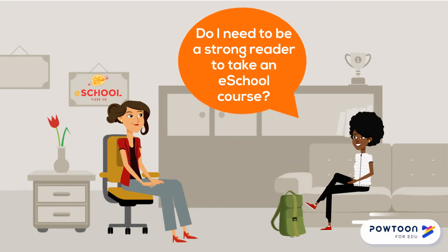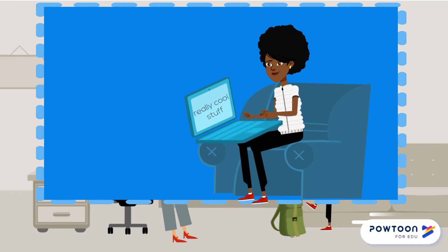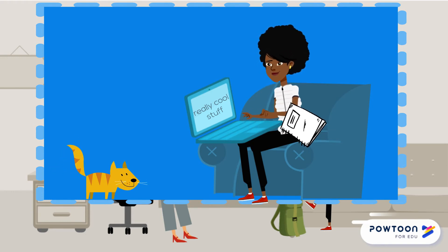Do I need to be a strong reader to take an eSchool course? You need to be a proficient reader who is willing to interact with text. Much of the information in your course will be delivered through words. You need to read and maybe reread. You need to be prepared to take some notes over pertinent information so that you are prepared for assessments, just like a face-to-face class.